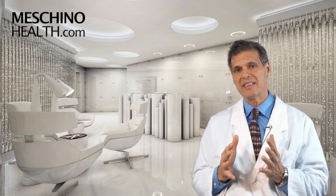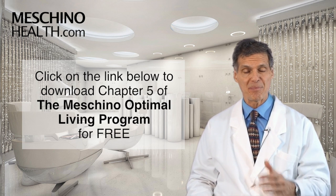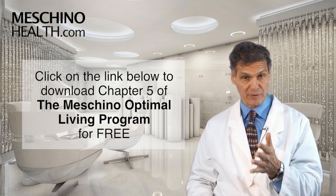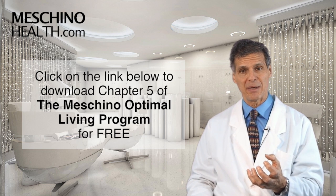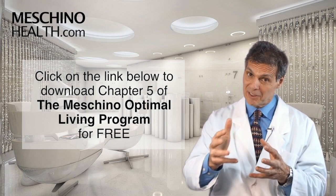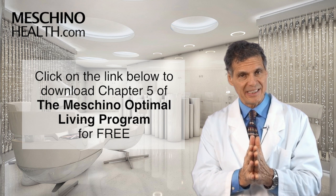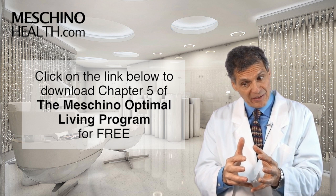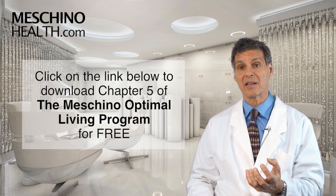I've explained all the details around beta-sitosterol in chapter 5 of my book, The Machino Optimal Living Program: Seven Steps to a Healthy, Fit, Age-Resistant Body. You can download that chapter for free at the link below. I suggest that you do, because the same events that lead to prostate enlargement also lead to prostate cancer. By blocking the buildup of DHT in the prostate gland with beta-sitosterol, you're not only slowing down enlargement but blocking important steps linked to prostate cancer as well.